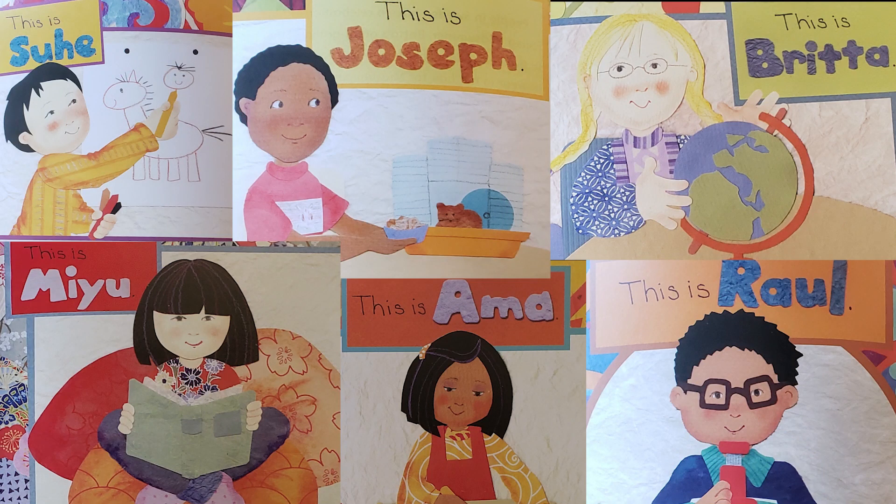In each part of our story, we're going to be introduced to one student and we're going to learn all about that student and what their culture looks like.